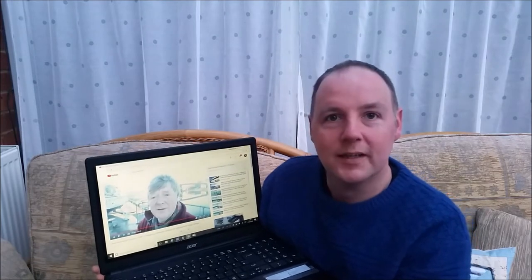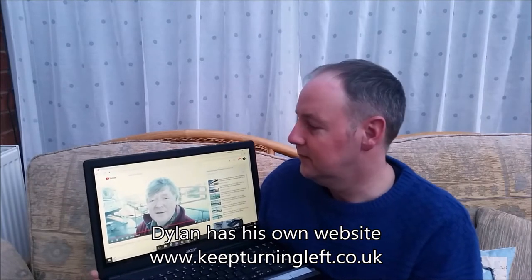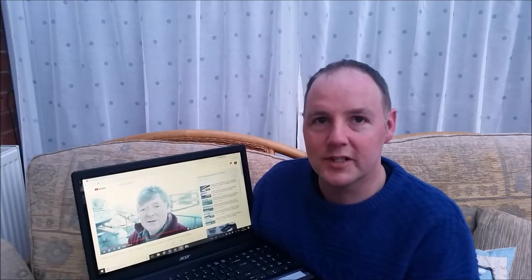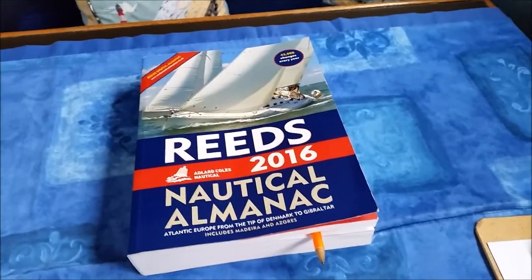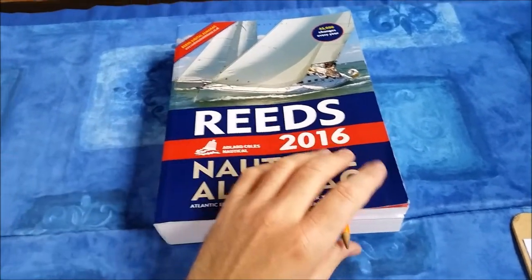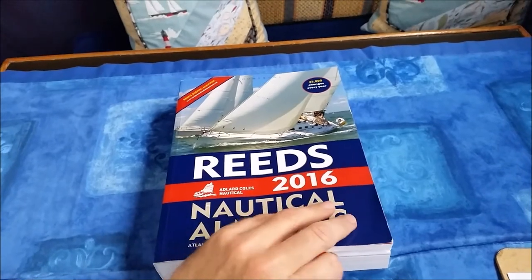Another thing I did a lot of in preparation was watching a lot of YouTube videos, especially this guy — Dylan Winter, if anyone knows him. He does the 'Keep Turning Left' sailing series. He's not a big fan of motorboaters, but you've got to love him. I found it helped a lot watching his videos. One of the things I kept seeing was that he uses the Reeds Nautical Almanac, so we bought ourselves a copy for 2016.